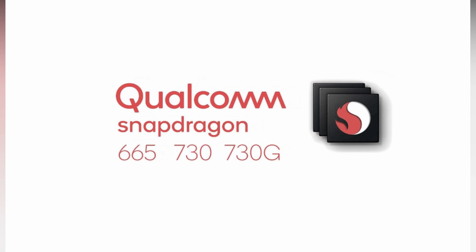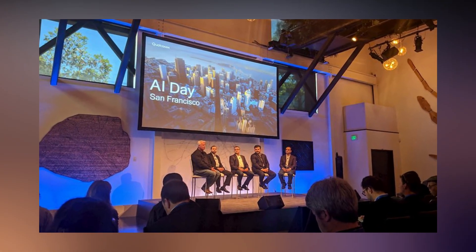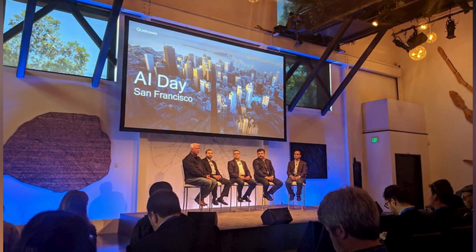Qualcomm recently unveiled three new processors — the Snapdragon 730, 730G, and 665 — at ARD in San Francisco. These new chipsets represent updates to Qualcomm's midrange and upper midrange lineup in the 600 and 700 series.